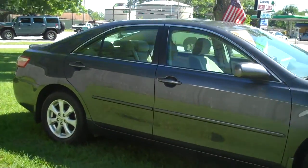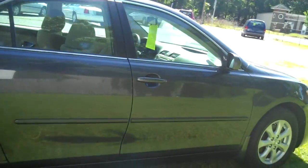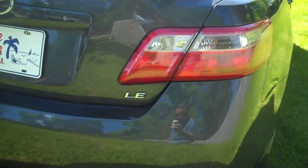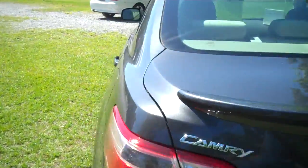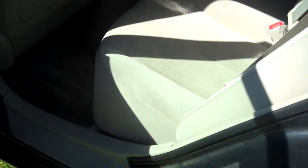The tires on this car are like brand new. The back seat looks like nobody's ever even sat in it.